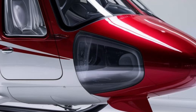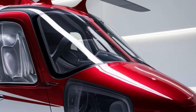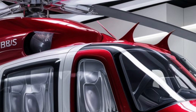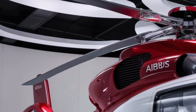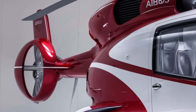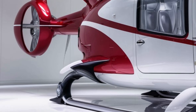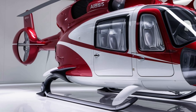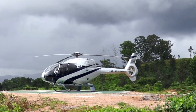In terms of suggestions, potential buyers or operators of the H225 Super Puma should consider their specific needs and mission profiles when customizing the helicopter. The versatility of the H225 allows for a range of configurations, from passenger transport to cargo missions. It's essential to work closely with Airbus and experienced operators to tailor the helicopter's specifications to best suit your operational requirements. Additionally, considering factors such as maintenance, support, and training can significantly enhance the overall experience and efficiency of operating the H225.